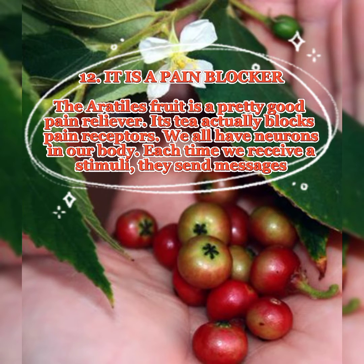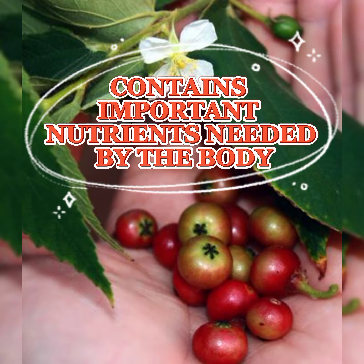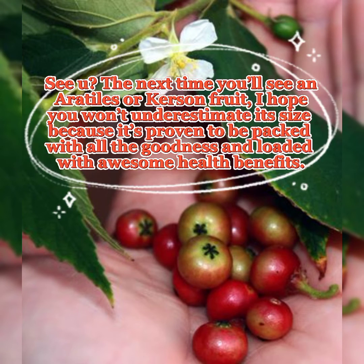12. It is a pain blocker. Erotiles fruit is a pretty good pain reliever. Its tea actually blocks pain receptors. We all have neurons in our body, and each time we receive a stimulus, they send messages to our spinal cord and brain when we feel pain. Erotiles tea has the ability to block those messages from being sent. Erotiles is also rich in fiber, carbs, protein, calcium, phosphorus, iron, and B vitamins. You can eat it raw, made into jams and jellies, drink its tea, and more. The next time you see an erotiles or curson fruit, don't underestimate its size, because it's proven to be packed with all the goodness and loaded with awesome health benefits.